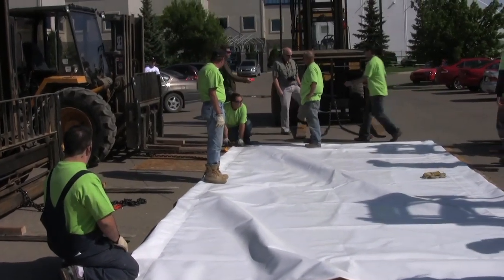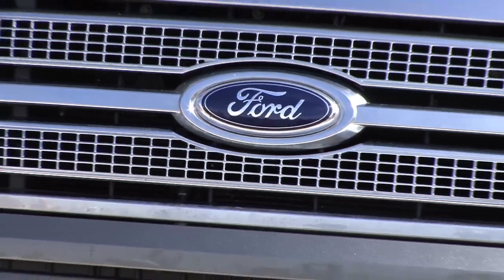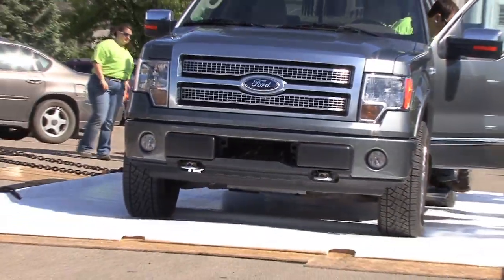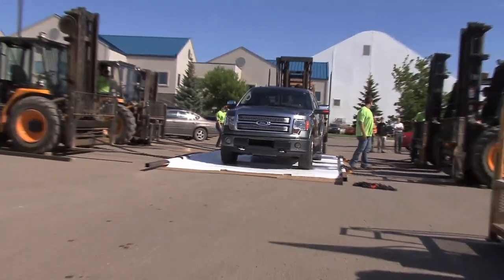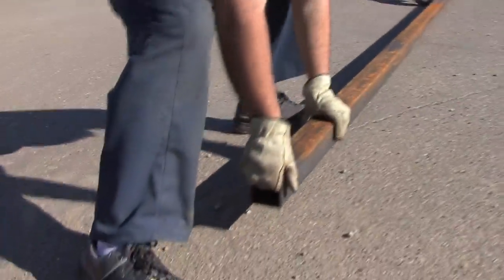But in order to demonstrate that, we've set up this demonstration where we're going to be lifting a 2009 Ford Platinum four-wheel drive pickup truck which weighs well over 6,000 pounds. We're going to be using six forklifts lifting a structural steel frame which in turn supports the fabric.